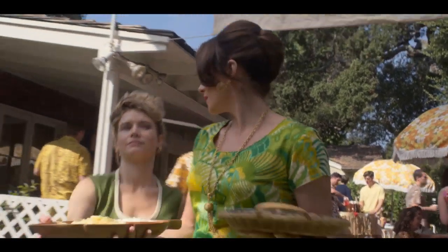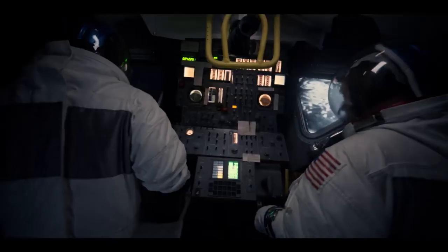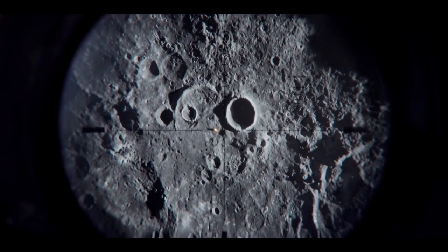It's very surreal to be working on a show where you're working almost in three worlds. You're working on Earth in Houston, Texas. We're in space, and we're on the moon, on the lunar surface. The show kind of shifts between those three worlds.